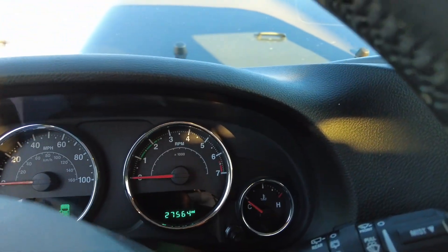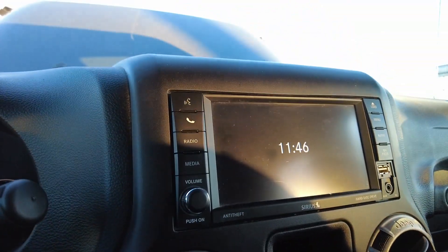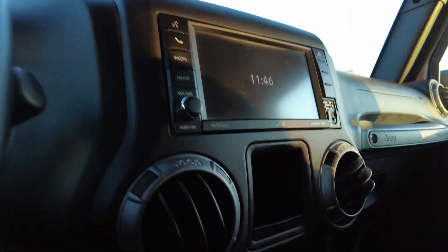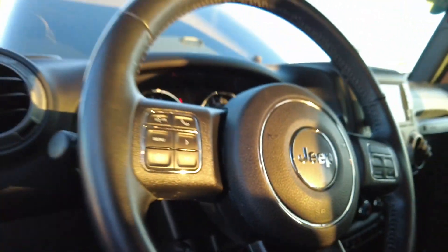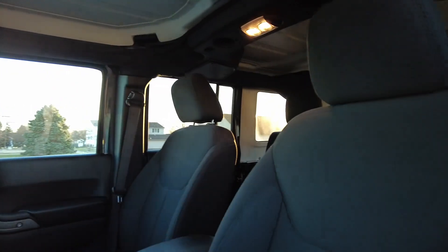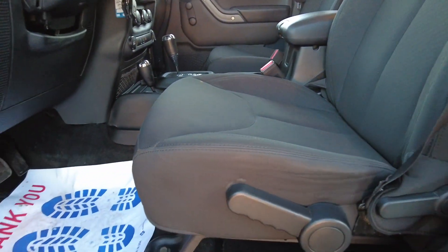Let's have a look at the interior of this Willys — again, 27,000 miles. I'm going to fire this one up. It's a little bit of a chilly day so let's stay warm inside the Jeep. Got the big display screen there, traction control, power sockets, cruise control, and all the little steering wheel functions. Have a look at this interior — cloth seats are in wonderful shape still.